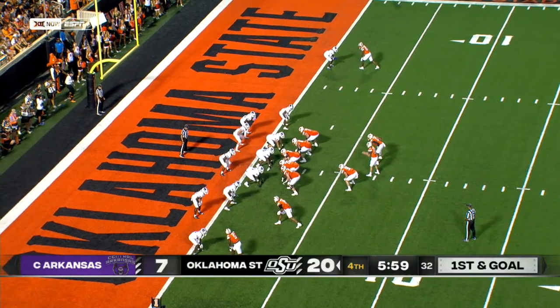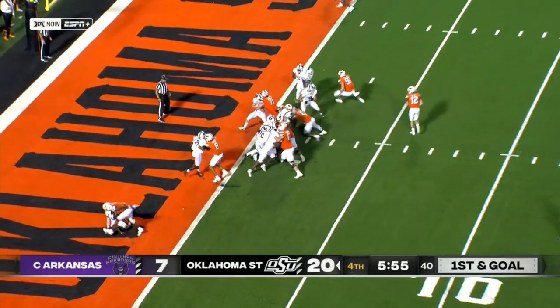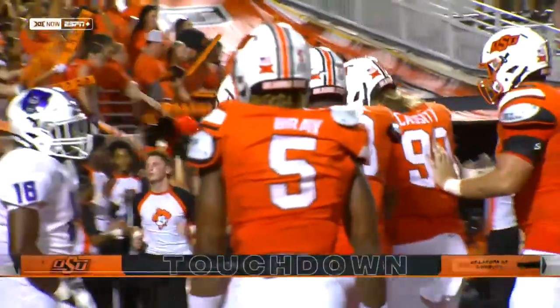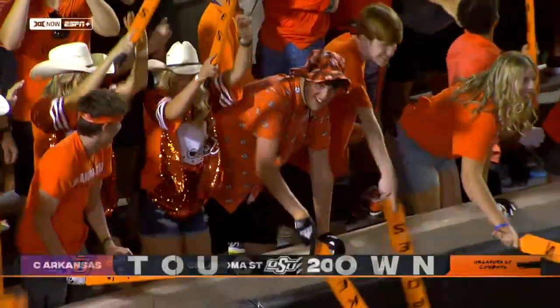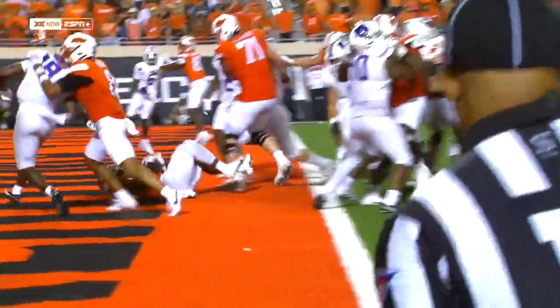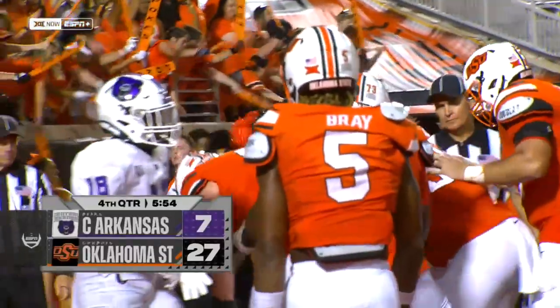Setting up a nice play inside the formation. Cassidy and Gordon in the backfield. To Gordon — punches it in for a touchdown. That's the second rushing touchdown of the night for OSU, running the football effectively in the second half. It's a 20-point lead for the Cowboys in Stillwater.